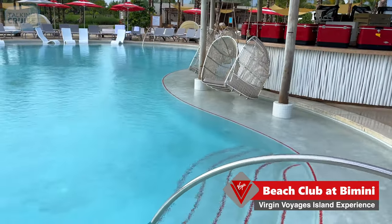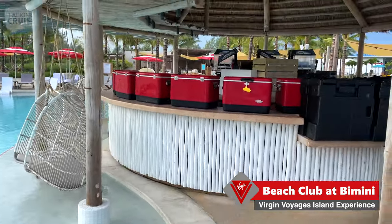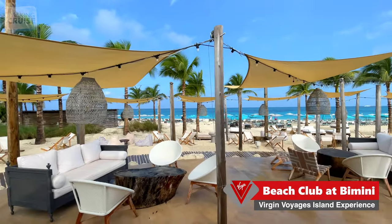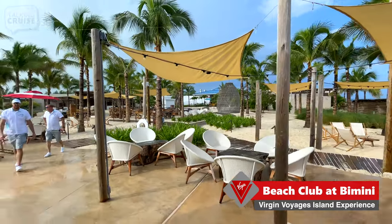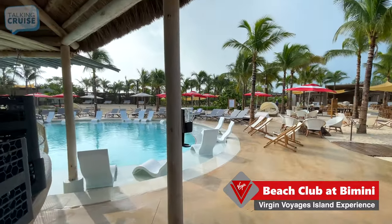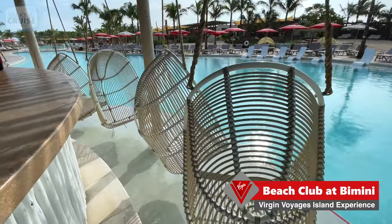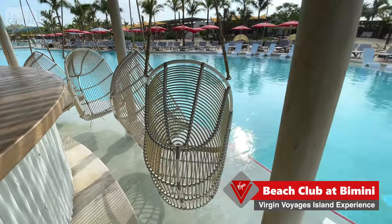Check out these hanging swinging chairs that are right over the edge of the pool — that's pretty cool. Right next to the bar, nice and convenient. It's nice that they've added this sail fabric over some of the seating areas, just to cut back on some of the direct sun you'll be getting throughout the day. There are six of these swinging chairs, so they'll be at a premium later in the day.